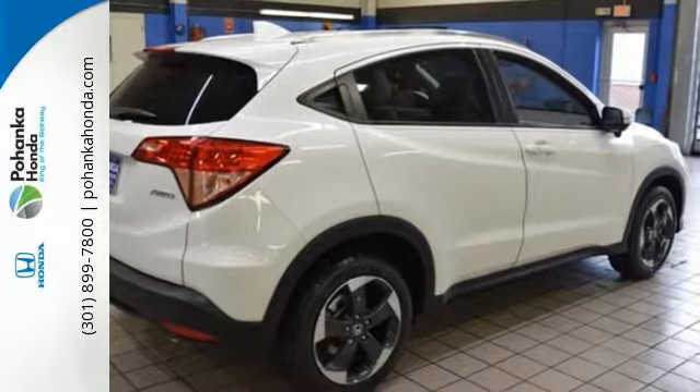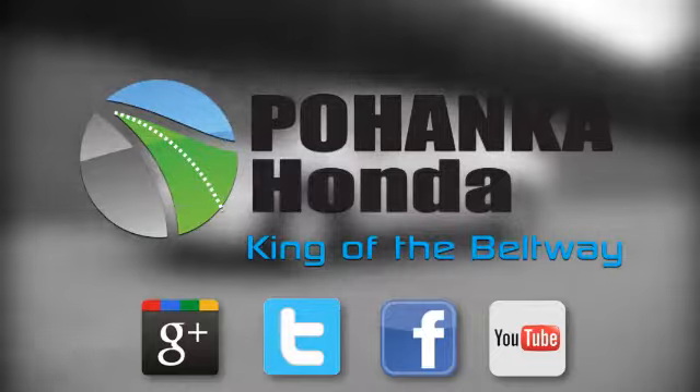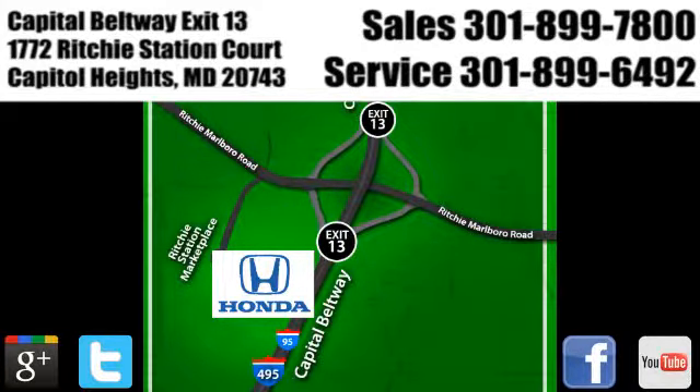Come in for a test drive before it's too late. Visit Pohenka Honda, King of the Beltway, today. We're conveniently located on the Capitol Beltway at Exit 13, 1772 Ritchie Station Court in Capitol Heights, Maryland.